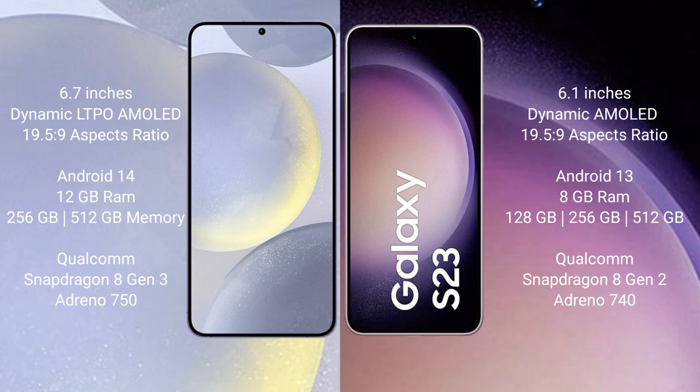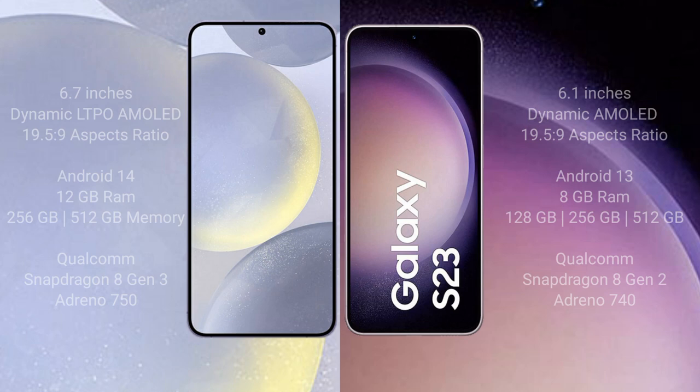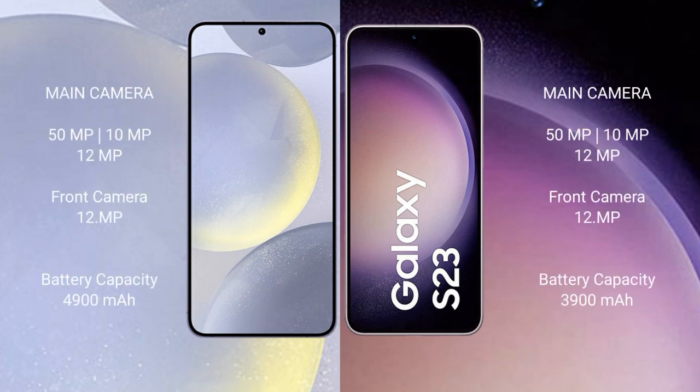The Samsung Galaxy S24 Plus features a Qualcomm Snapdragon 8 Gen 3 processor with Adreno 750 GPU. The Samsung Galaxy S23 comes with 8GB RAM and 128GB, 256GB, or 512GB internal storage, with a Qualcomm Snapdragon 8 Gen 2 processor and Adreno 740 GPU. The Samsung Galaxy S24 Plus has a triple rear camera setup.